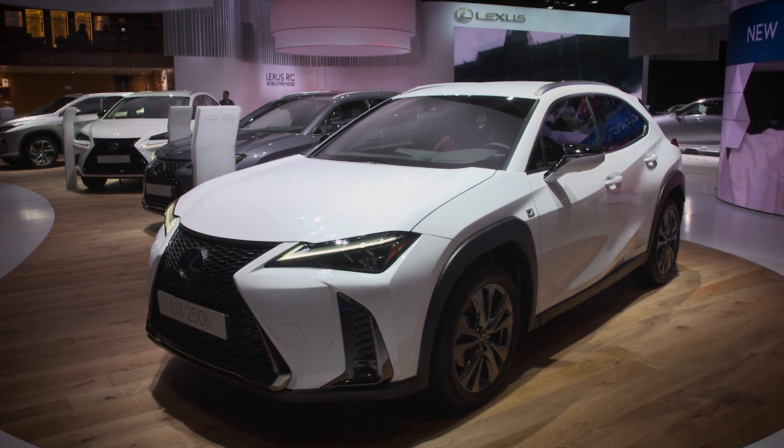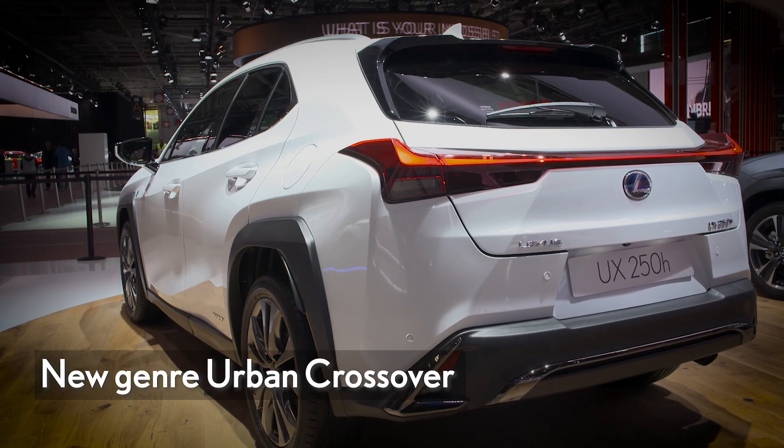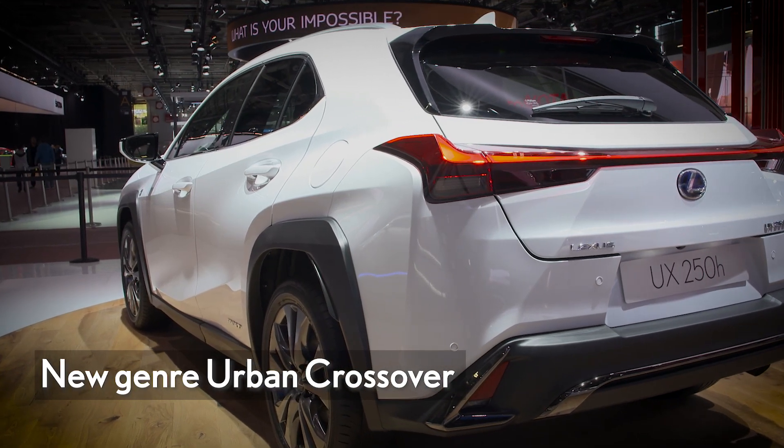The new Lexus UX is a combination of the brand's innovative luxury and safety, wrapped in a bold design and geared by ultra-efficient new powertrains. A new genre urban crossover with a compact design, bold and stylish.